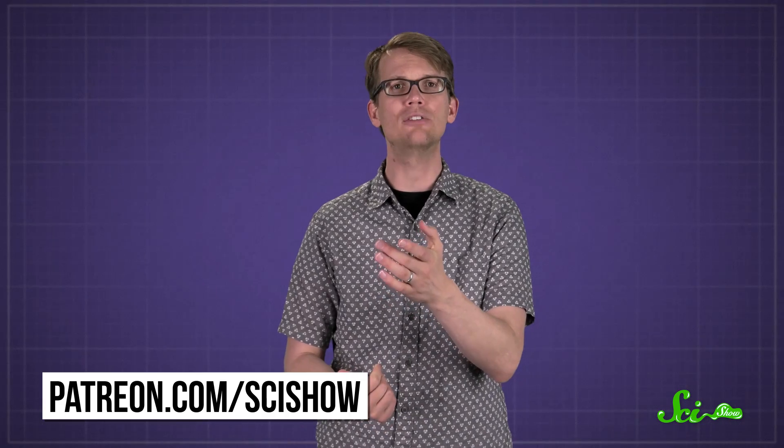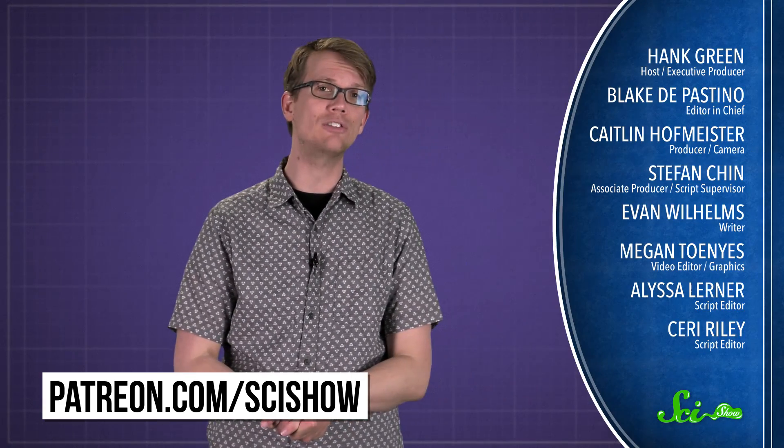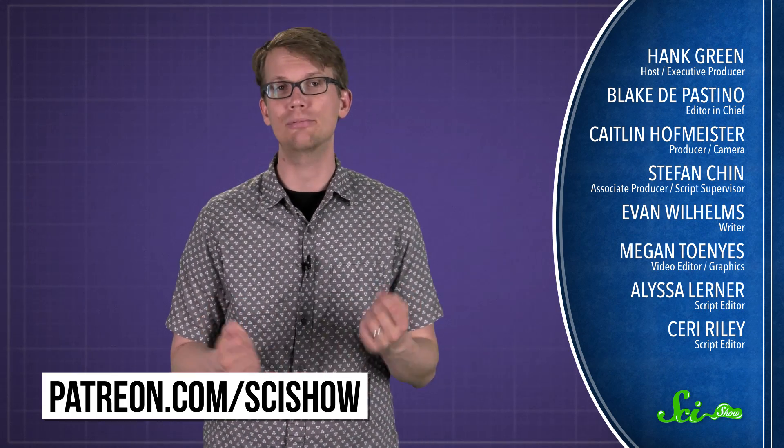Thanks for asking. And thanks especially to all of our patrons on Patreon who keep these answers coming. If you would like to submit questions to be answered, or get some of these videos a few days early, you can go to patreon.com/scishow. And don't forget to go to youtube.com/scishow and subscribe.